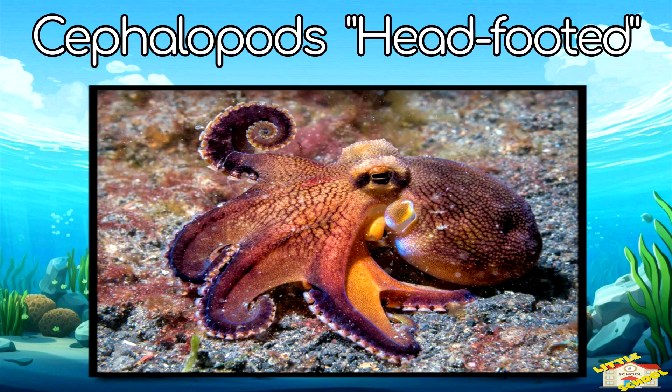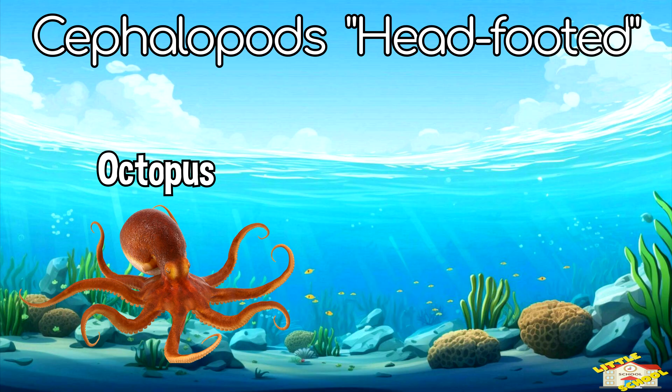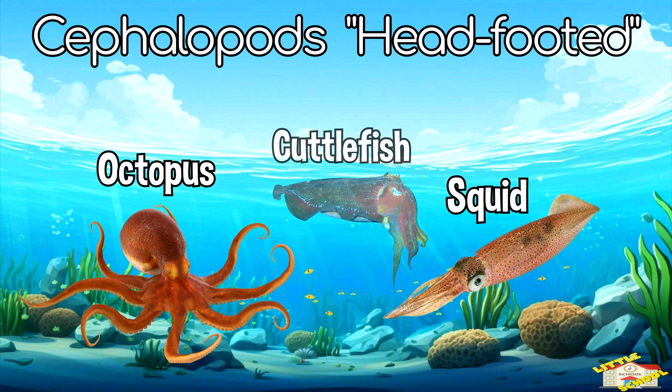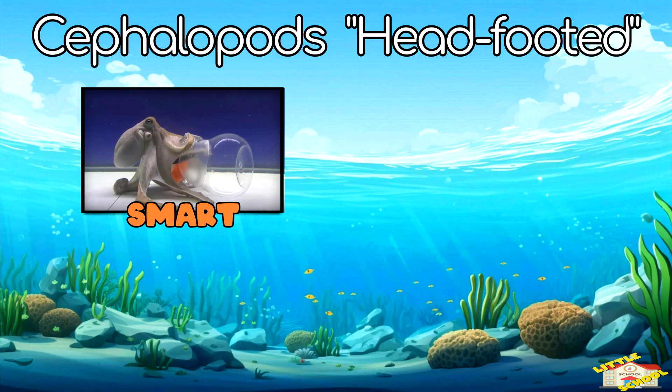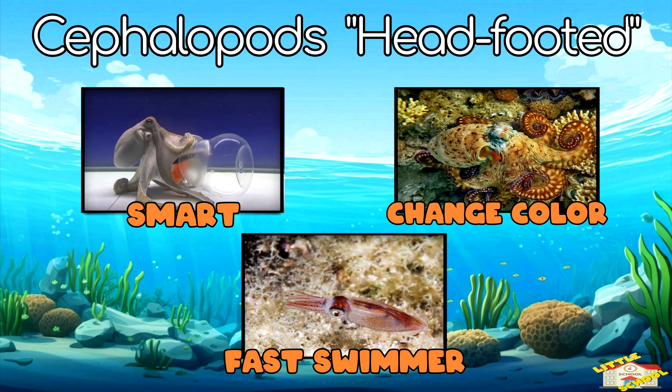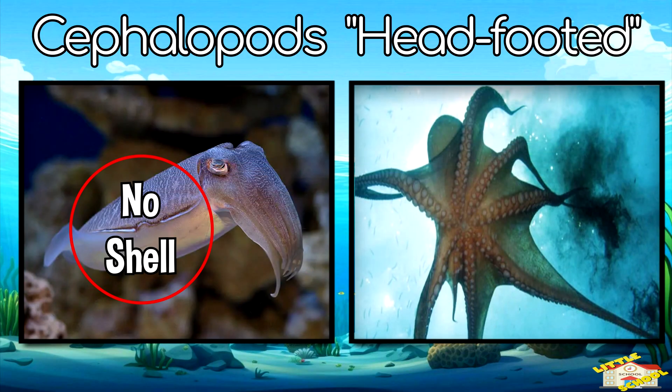Cephalopods are also known as head-footed. Examples of cephalopods are octopuses, squids, and cuttlefish. Cephalopods are super smart, fast swimmers, and some can change colors to hide. Cephalopods have no outer shell and they shoot ink to escape danger.